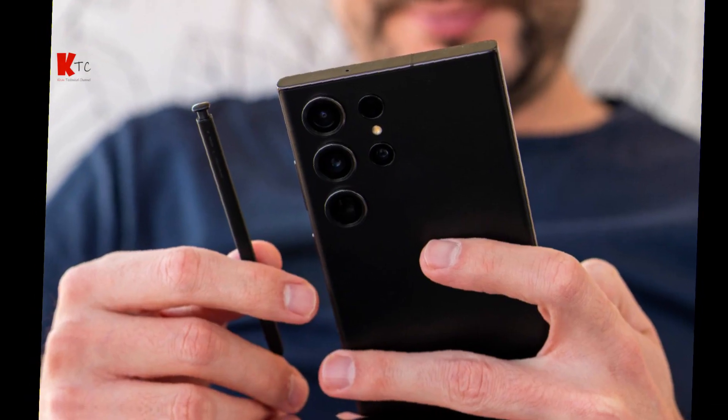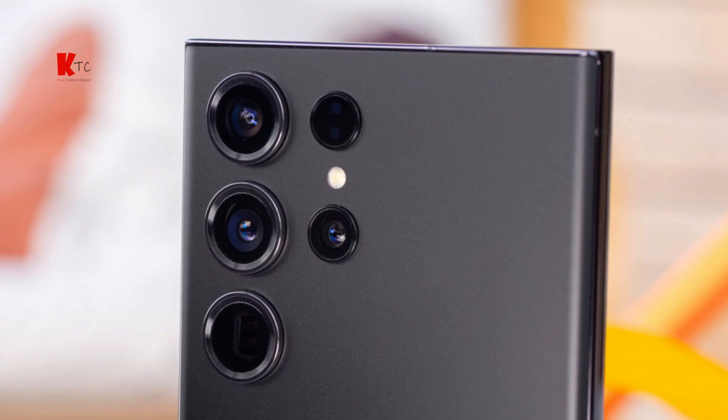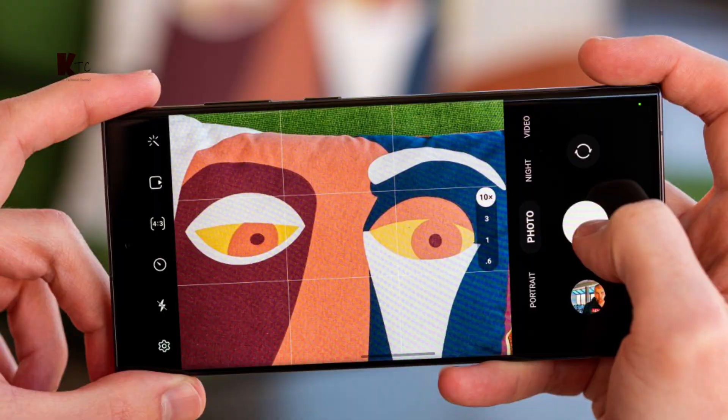Let's talk about the camera system — one of the standout features of the Samsung Galaxy S23 Ultra. It boasts a quad camera setup with a 108-megapixel primary sensor, a 12-megapixel ultra-wide, a 10-megapixel periscope telephoto, and a 2-megapixel depth sensor. The photos are sharp and detailed, and the low-light performance is outstanding. The 100x Space Zoom is back and better than ever.